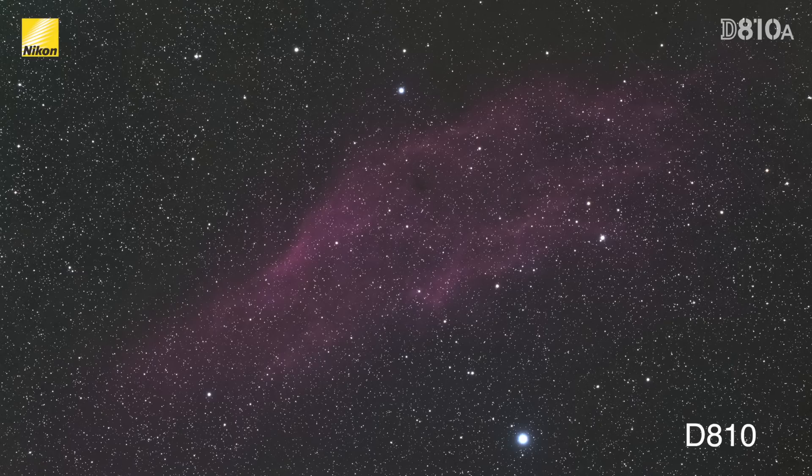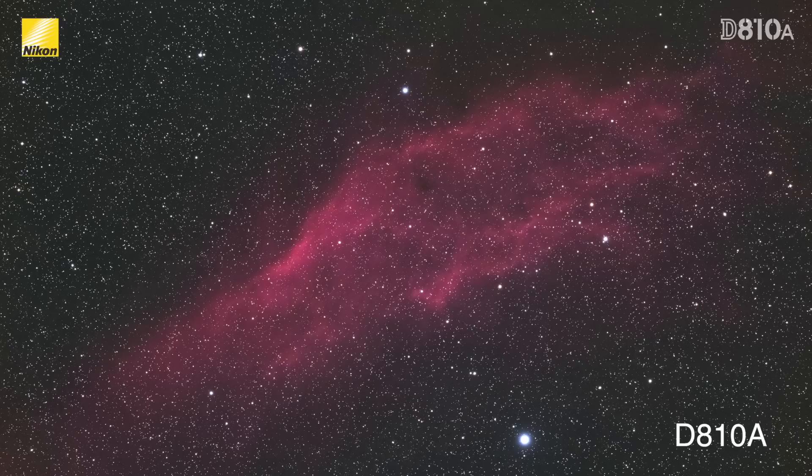To really show how much more sensitive the DA10A is to hydrogen alpha light, here's an example of the California Nebula shot with both the DA10 and the DA10A.